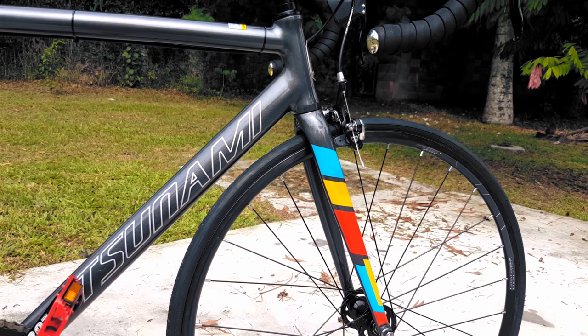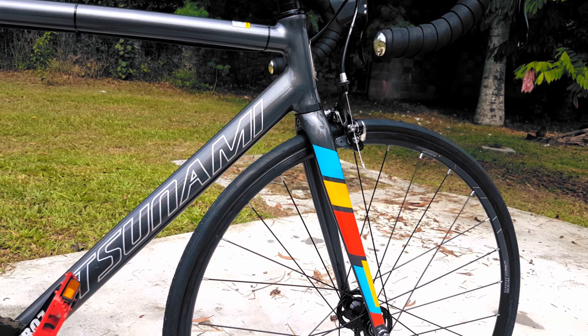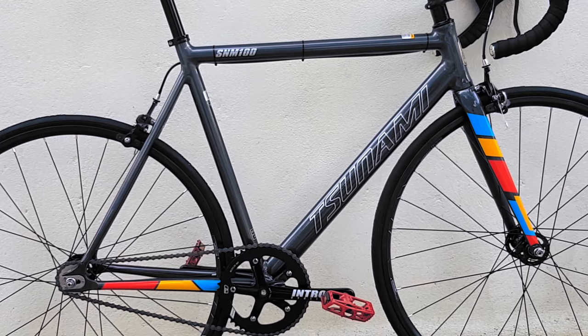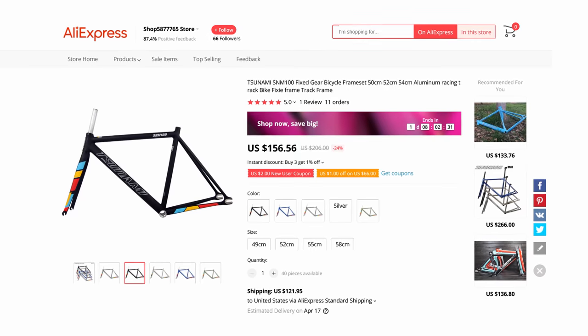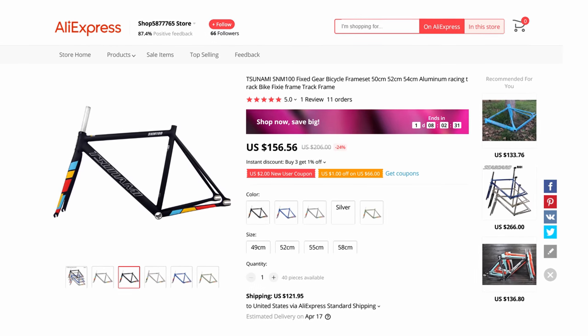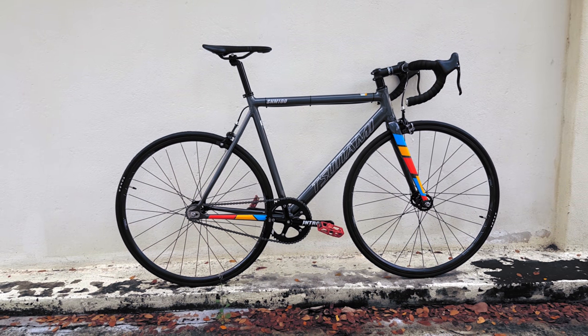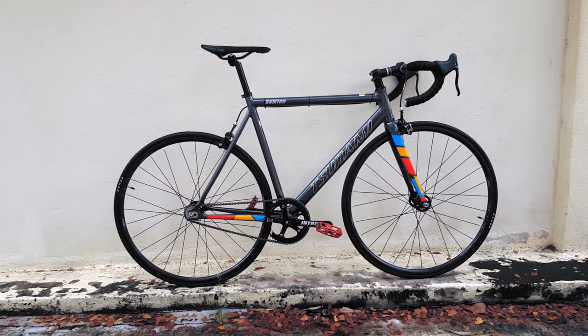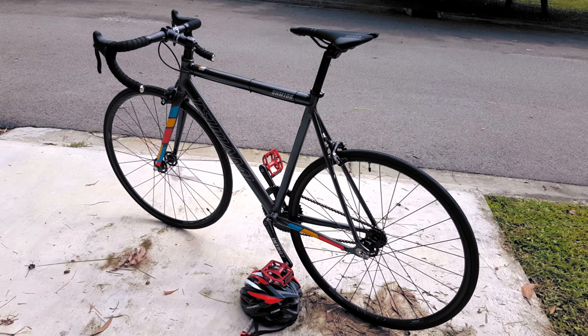Tsunami is a Singapore-based brand and they're tackling Southeast Asia's entry-level fixed gear market head-on, with the S&M 100 sitting somewhere in the middle of their offerings at a wallet-friendly $260 for a frameset. I was first exposed to Tsunami on AliExpress and assumed they were one of those cookie-cutter mass-produced aluminum fixed gears. But upon closer inspection, Tsunami is a respectable step up from its bottom-of-the-barrel cousins — and they're actually made in Taiwan, not China, where a large bulk of the world's mid-range and high-end bikes are produced.